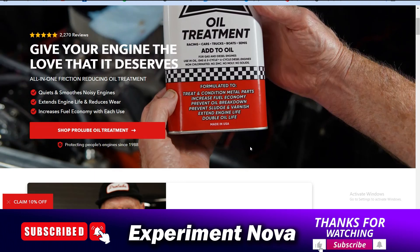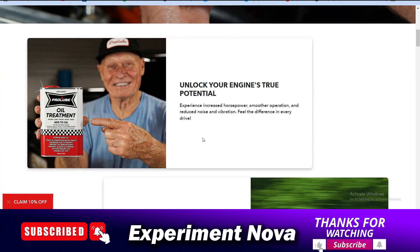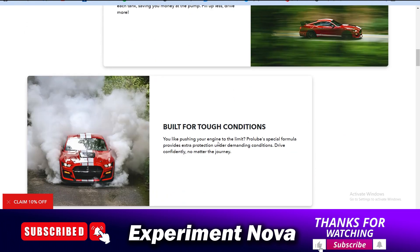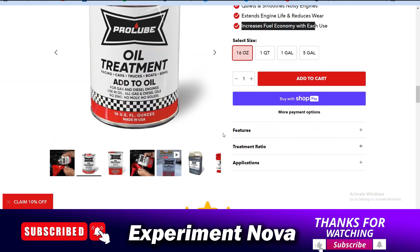Our overall conclusion and research says you should save your hard-earned money and not invest in this type of product, because any branded engine oil already includes these types of properties. Hope you got all my points — if yes, please hit the like button and don't forget to subscribe to our YouTube channel. Bye bye, thank you.